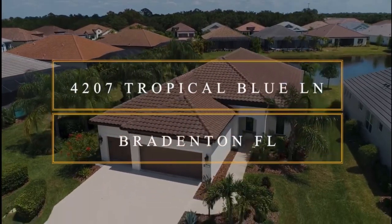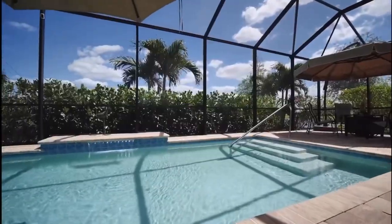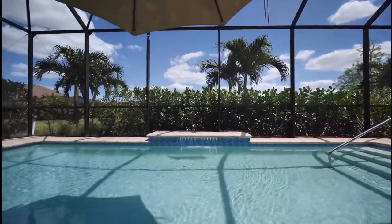Welcome to 4207 Tropical Blue Lane, located in Indigo in Lakewood Ranch. This gorgeous saltwater pool home is located on a lake and is ready to move in.